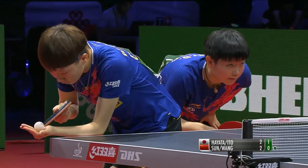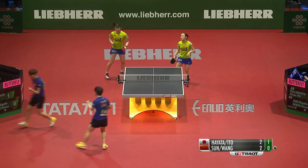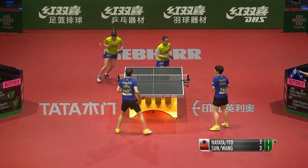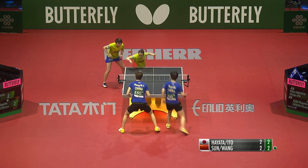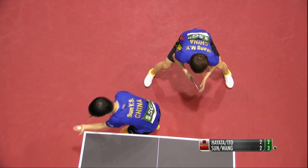Tough points on each side. The Chinese pair seem to have taken control. Whenever possible, serve tight, try and get in; whenever possible, attack. A little bit of War Hero vibe from Wong Man-yu. Hit it behind the momentum of Hina Hayata.